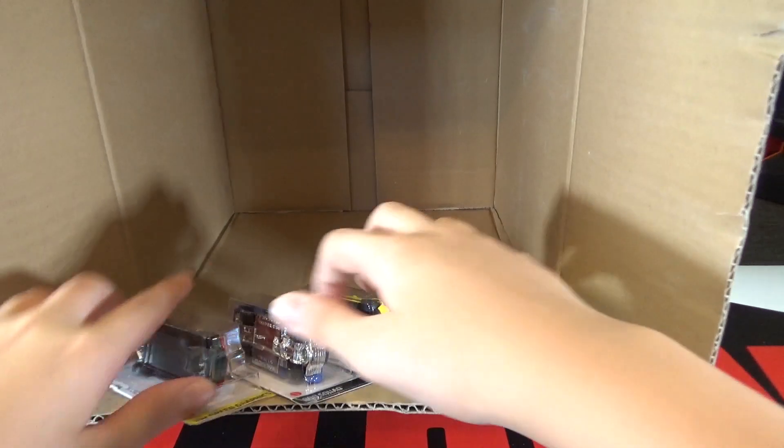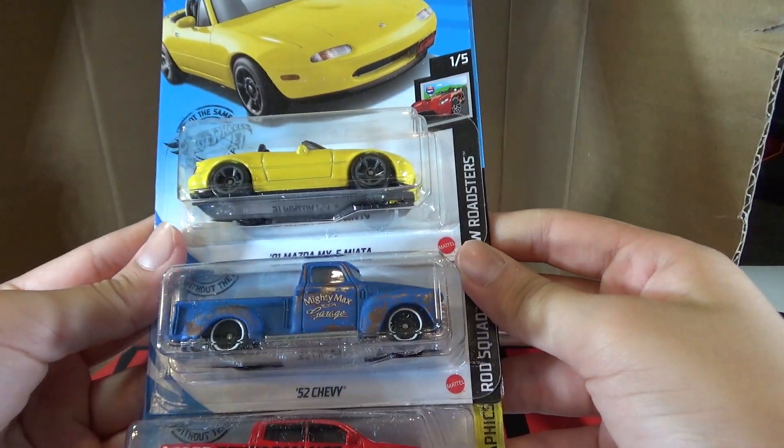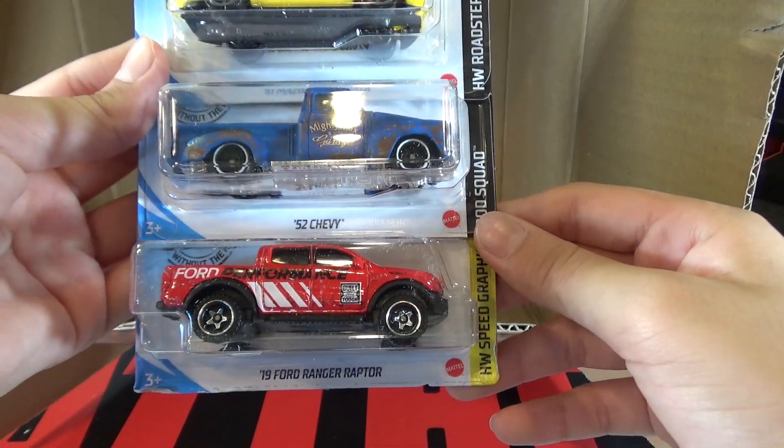And the last cars are the 91 Mazda MX-5 Miata, 52 Chevy, and the 19 Ford Ranger Raptor.